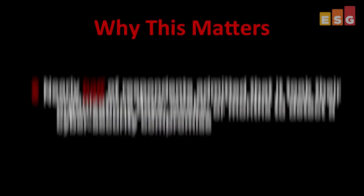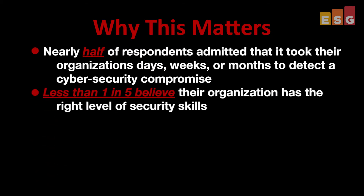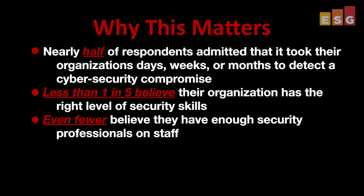The security landscape is bleak, and it's only getting worse. Nearly half of respondents to recent ESG research surveys have admitted that it took their organizations days, weeks, or months to detect a cybersecurity compromise. Less than one in five believe the organization has the right level of security skills, and even fewer believe they have enough security professionals on staff.